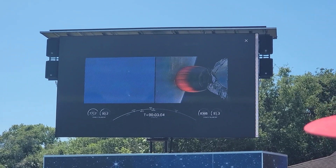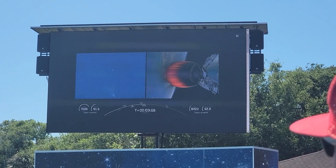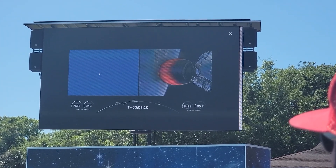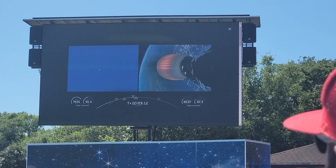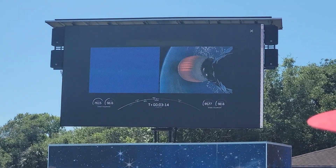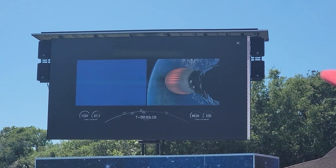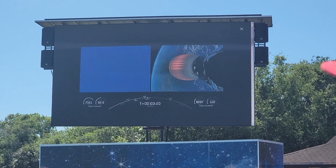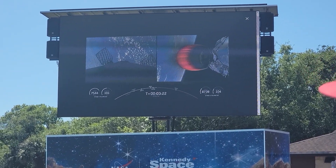On the right-hand side, that orange glow is the second stage engine firing. On the left, you're seeing the first stage returning back to Earth. We'll be attempting to recover both fairing halves using our recovery vessel, Duck. This second stage burn should take about 6 minutes 3 seconds.